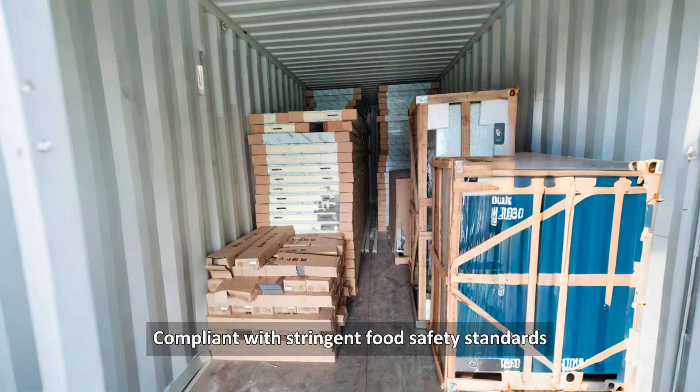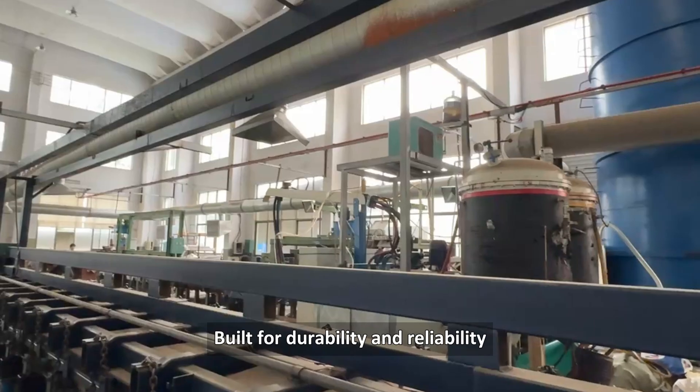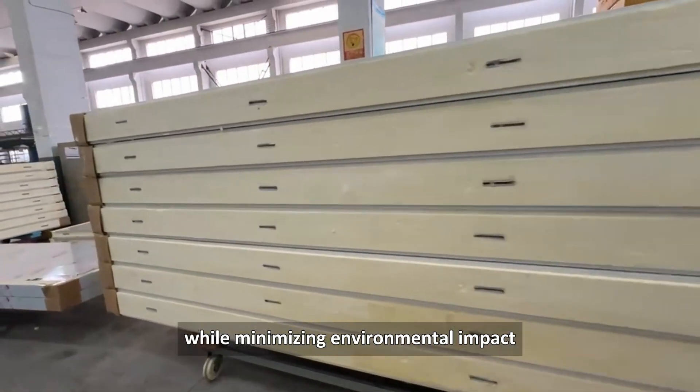Compliant with stringent food safety standards, it offers customizable configurations to meet diverse processing requirements. Built for durability and reliability, Aruz cold storage enhances operational efficiency while minimizing environmental impact.